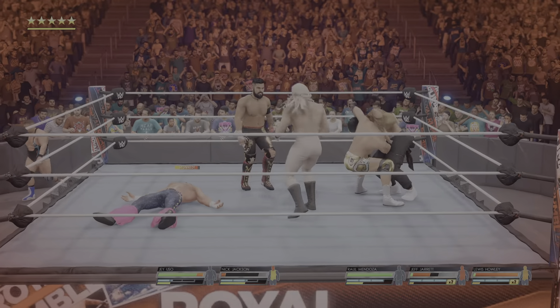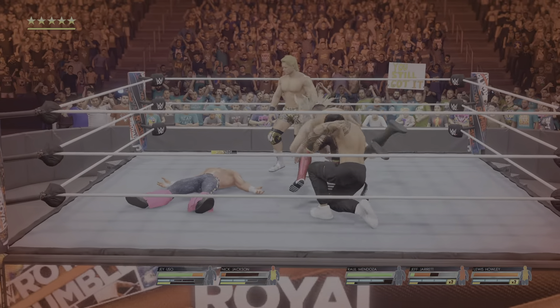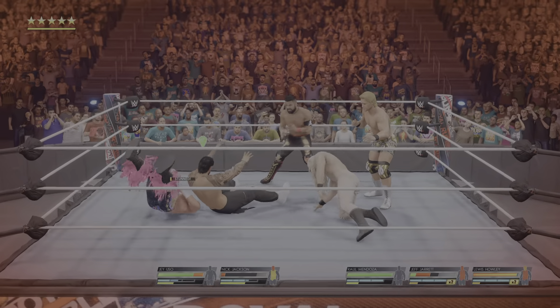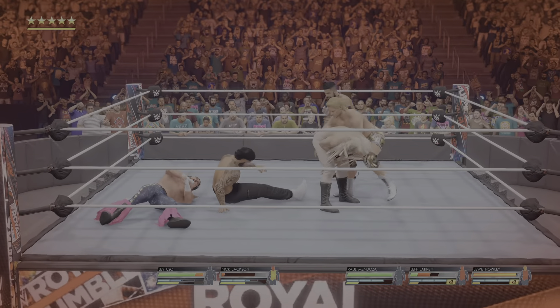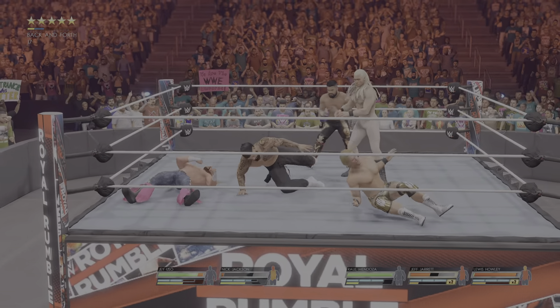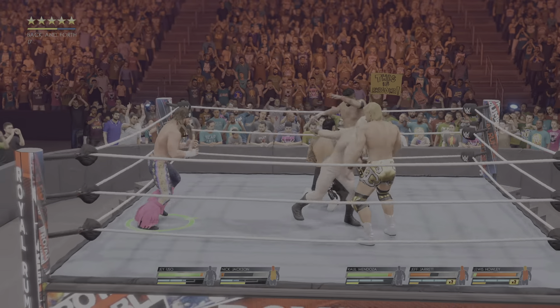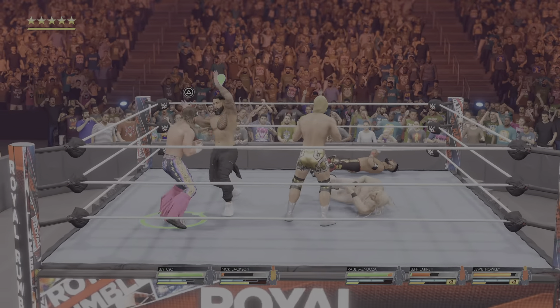The enziguri. Front face lock applied. Nice suplex. Face first with a waist lock takedown. Elbow drop. Right to the chest. Big elbow. Uh-oh — jawbreaker. The counter.